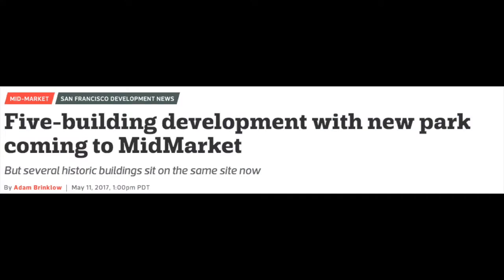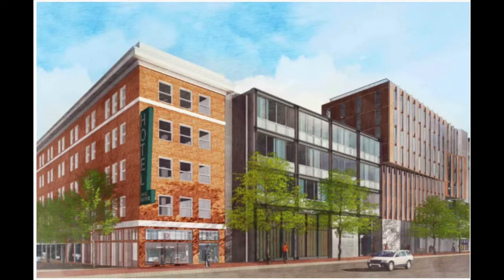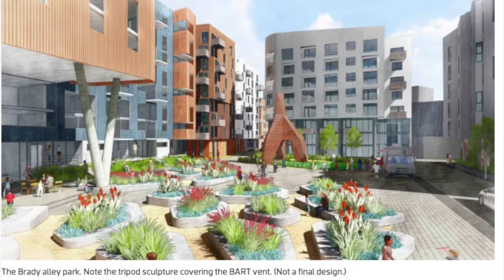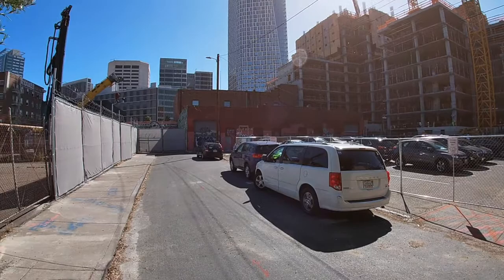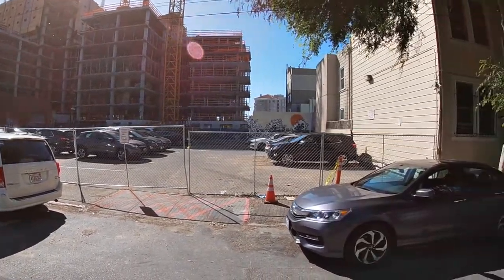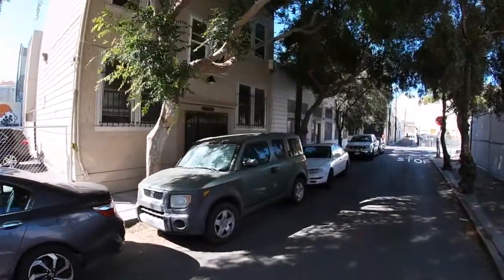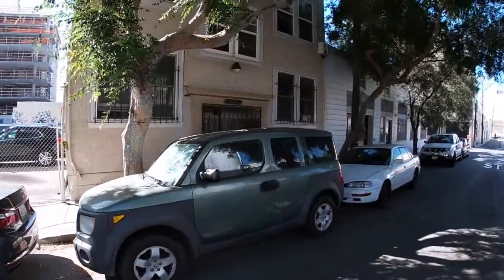There is a five-building development with a new park coming to Mid-Market. Here are a few renderings of what that's going to look like — very beautiful, all new construction buildings. Here is the park, which is going to be directly across the street from this apartment. Right now everything's under construction, so I just want you to be aware of that. We're recording this video July 2020.